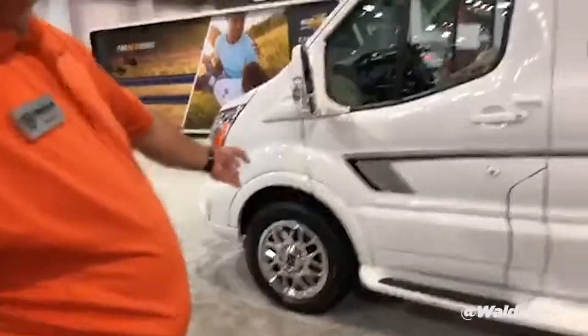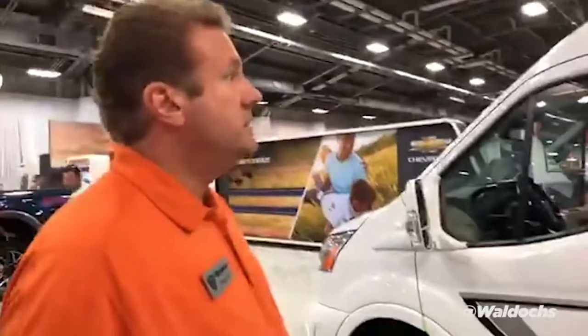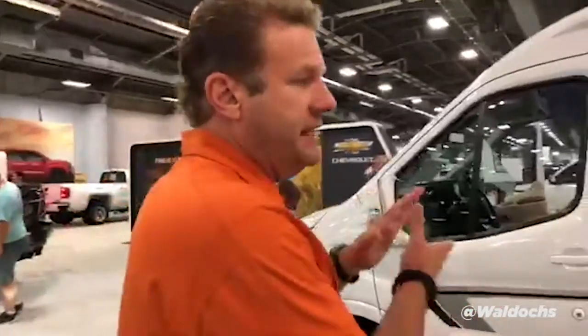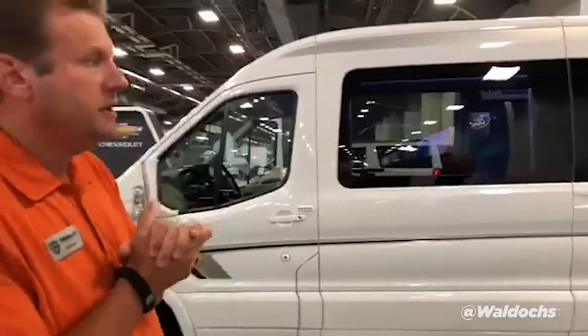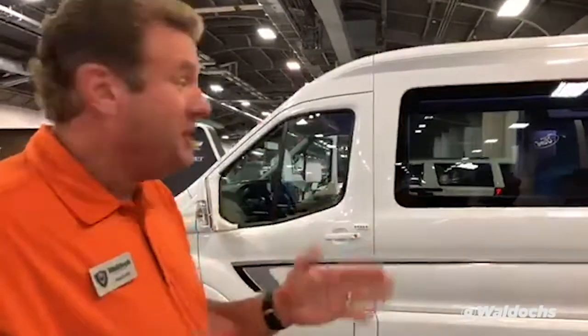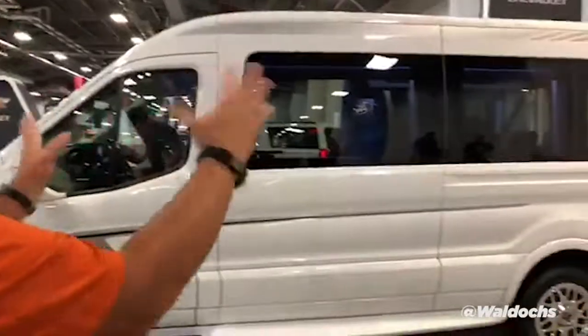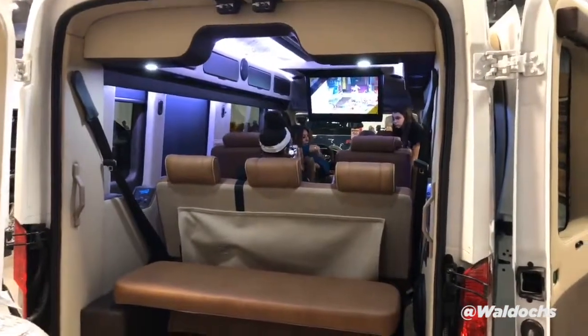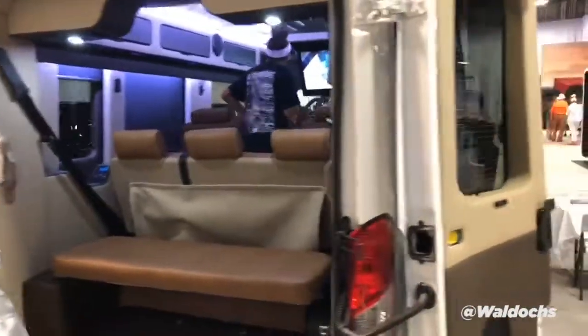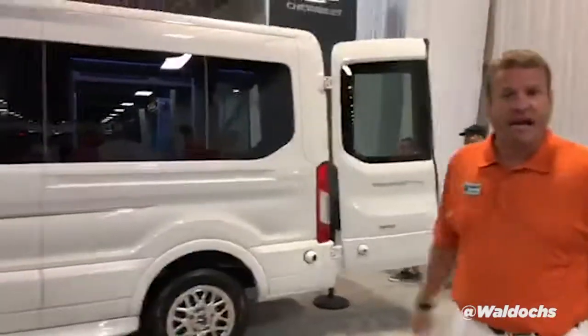17-inch wheels, chrome. This unit right here is MSRP'd at $96,000, but with rebates and discounts for the fair, Bear Auto Group — Bear Ford in Comanche, Texas — has this for sale for $85,500. For $85,500 you get seating for nine, you get luxury. I mean, this is nicer than an Escalade. You get all that for $85,500.